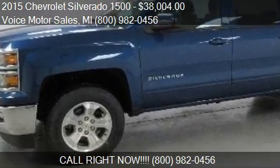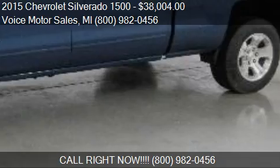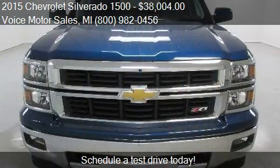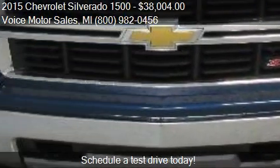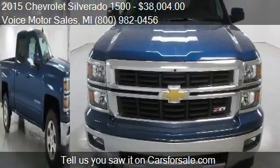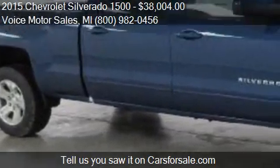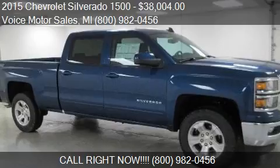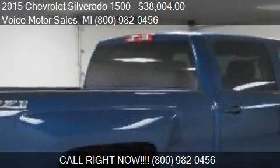This 2015 Chevrolet Silverado 1500 is offered by Voice Motor Sales, priced at $38,004. This Silverado 1500 is ready to sell. For mileage information on this 2015 Chevrolet Silverado 1500, call us at 800-980-4546. Find us at 302 West Mile Road in Kalkaska, Michigan, on our website, or check us out on carsforsale.com.